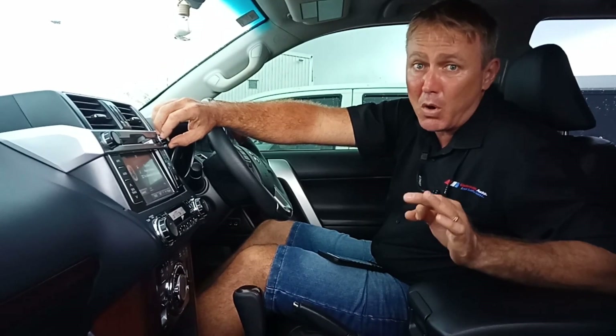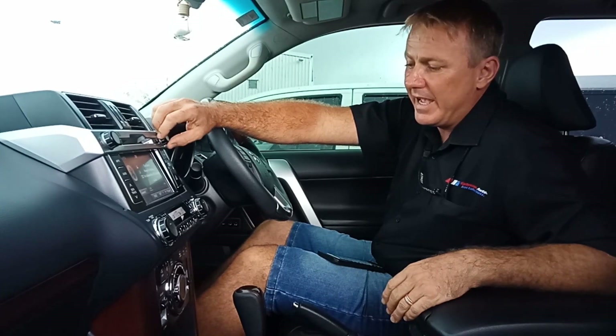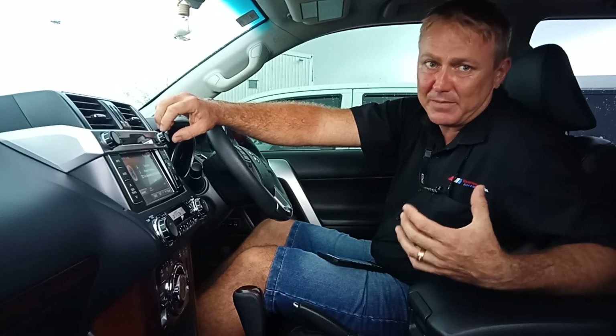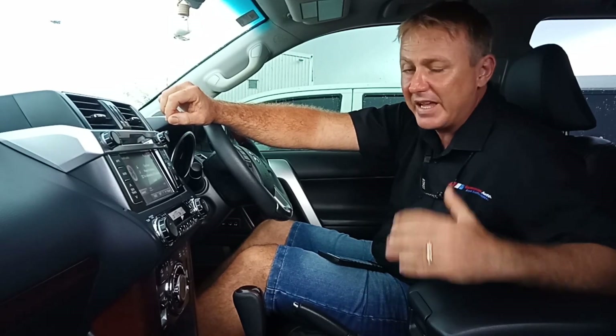So this customer really wanted a bit more, and so we've added an amplified system on top of the JBL system. We've integrated it.